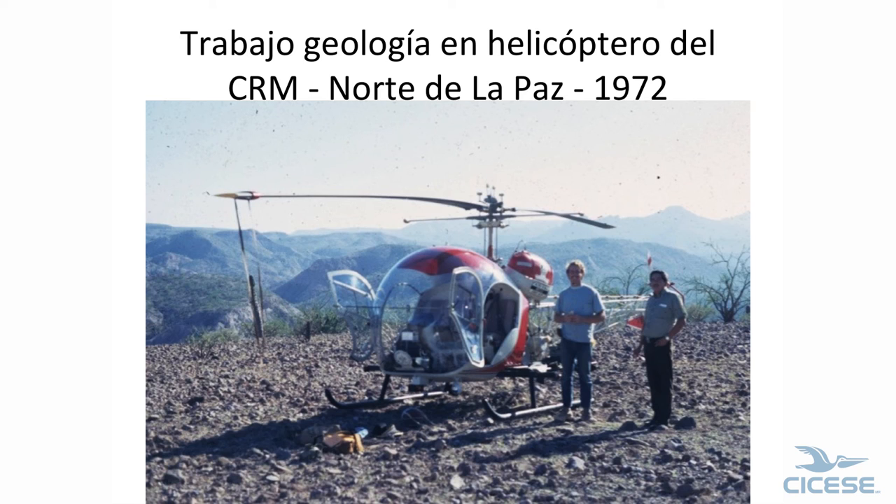The Consejo let us use a helicopter one year. This is my student Bob Dowlin and the pilot; we're out north of La Paz. A little bit later I was in Mazatlán, and one of the Consejo guys was complaining about having to ride a mule three days into his mine in Durango. I asked why he didn't use a helicopter, and he said, 'If I'm up in the air, they'll shoot at me — on the ground they didn't.'